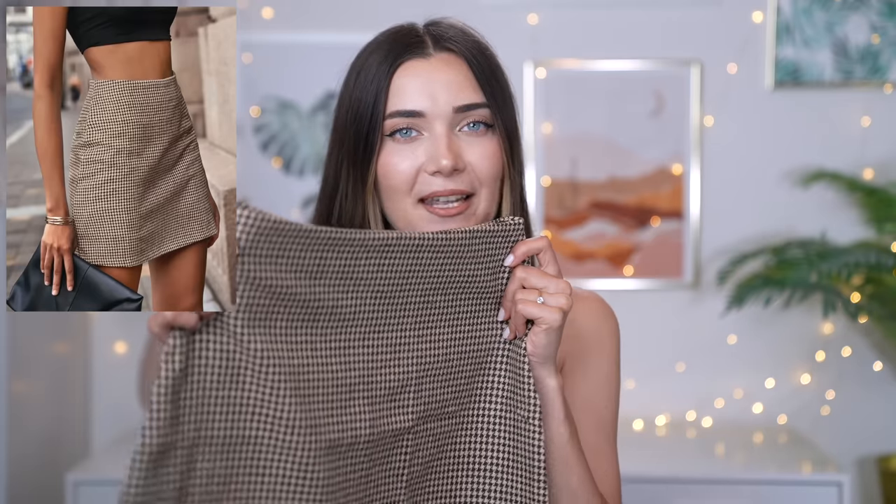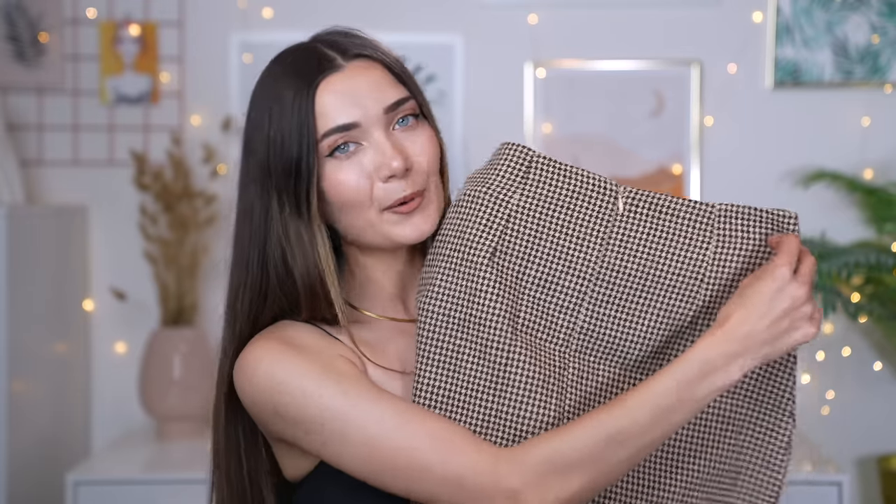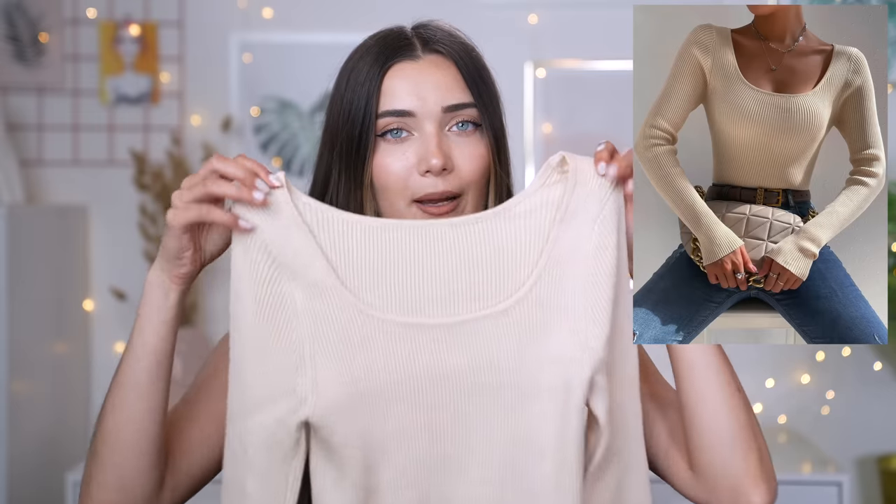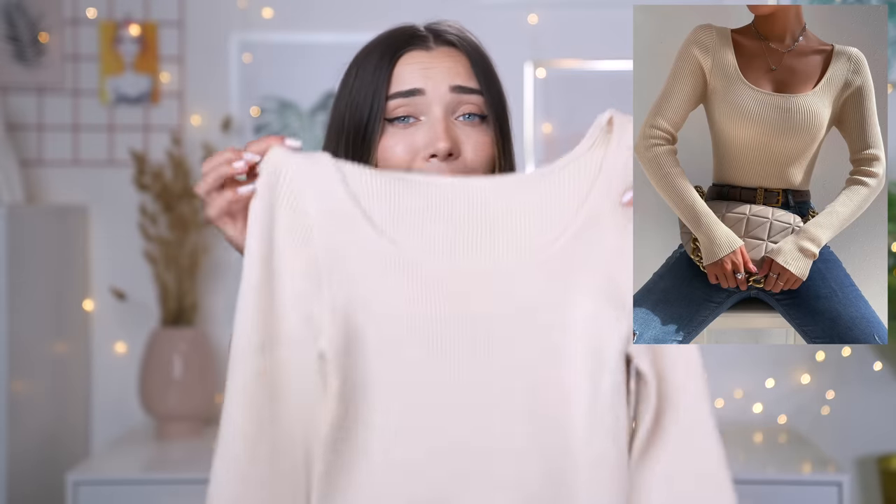For something a little more dressy, I have this really cute skirt that I don't own many things like in my wardrobe but always love on other people. It's basically a tiny houndstooth pattern — super tight — and I just really liked it on the website. It has a zipper in the back and I'm hoping it'll be quite snatched at the waist. To go with it I went for a simple scoop neck ripped top in nude, which is really nice and stretchy.